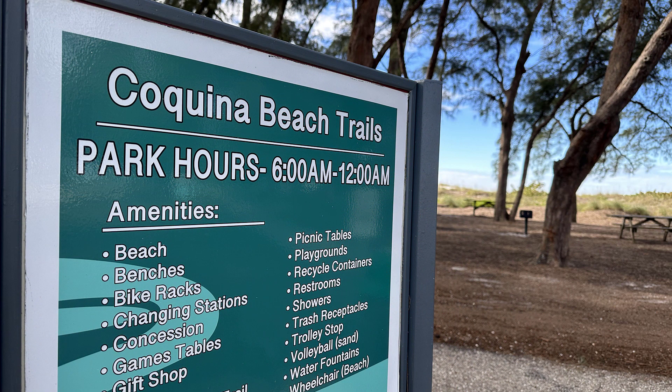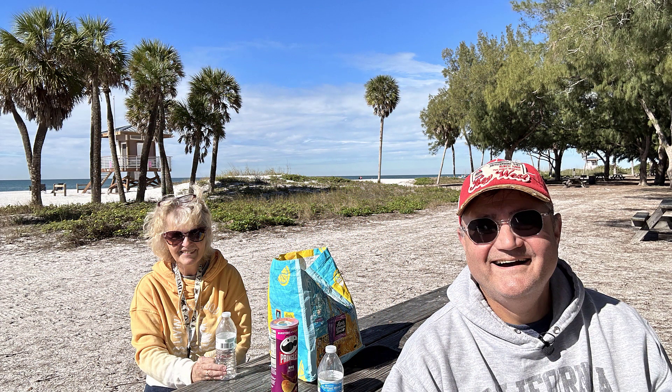Melody and I really enjoyed Coquina Beach. We went there several times during our stay. Here are a few clips.